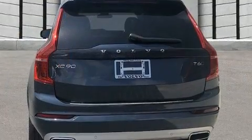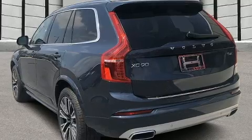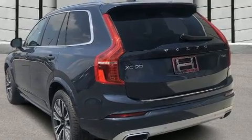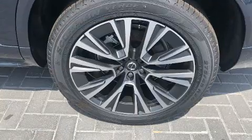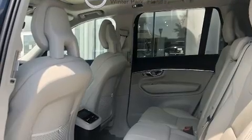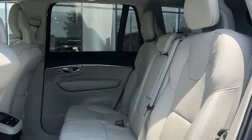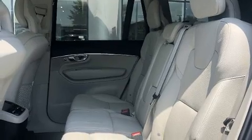A turbocharger further enhances performance while also preserving fuel economy. A wealth of standard features mean that you no longer have to sacrifice, like power windows, mirrors, and seats, a trip computer, a blind spot monitoring system, automatic dimming door mirrors, a power lift gate, and leather upholstery.